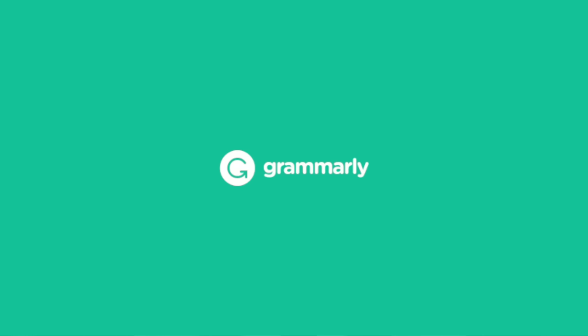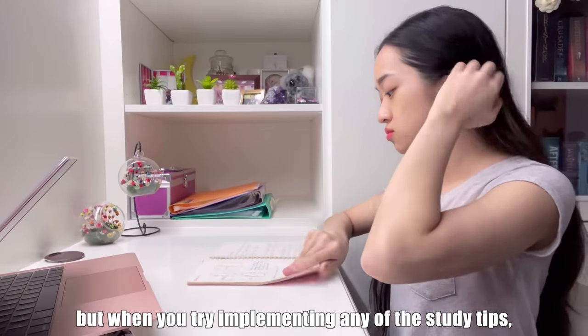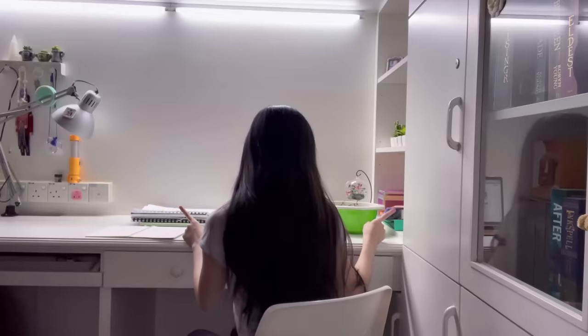This video is sponsored by Grammarly. So you watch many educational videos but when you try implementing any of the study tips, none of them seem to work for you. Do you guys even implement the study tips that I mentioned or do you just watch all these videos to feel productive? Do I even want to know the answer?